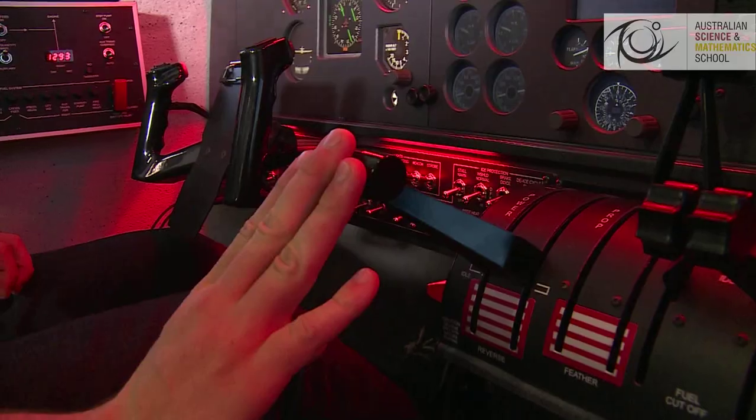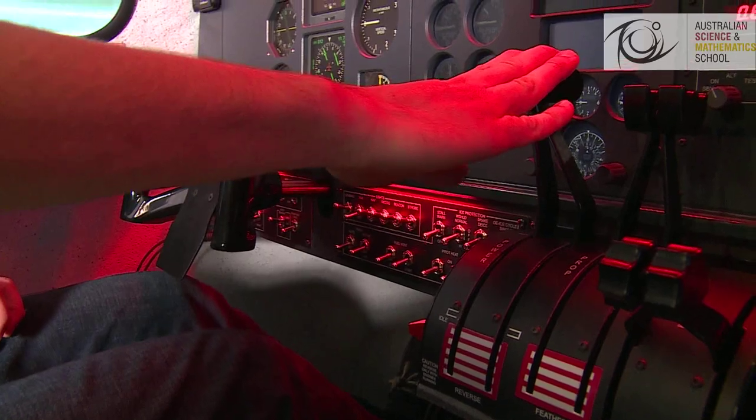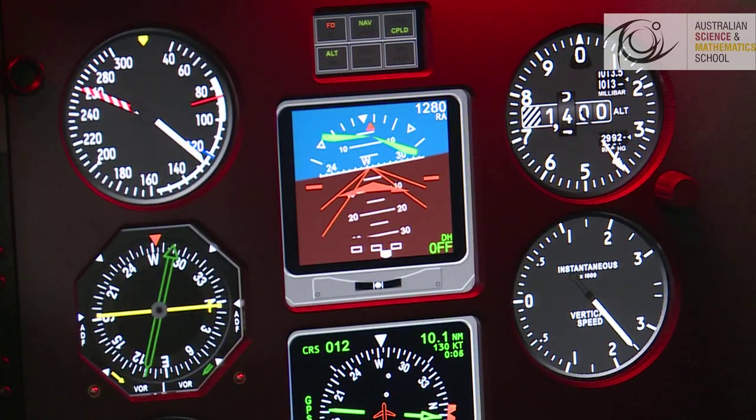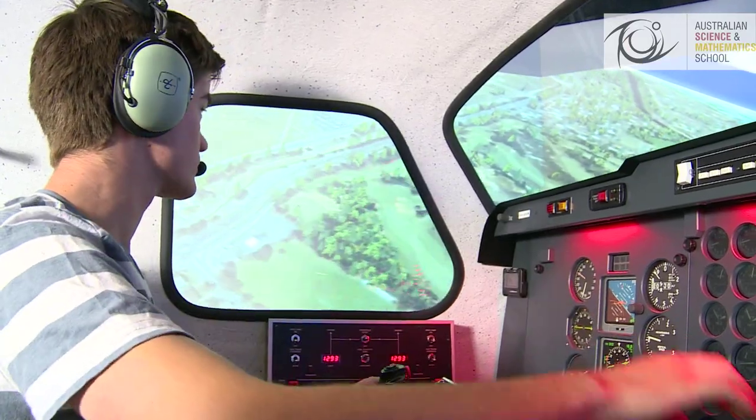The flight simulator we have here is part of the resource pack we use for the delivery of our aviation program in Year 12, and also for students in Year 10 and 11. It can simulate four different aircraft, we do two different cockpits, also with the five screen panorama and a bank of seven servers to drive it.